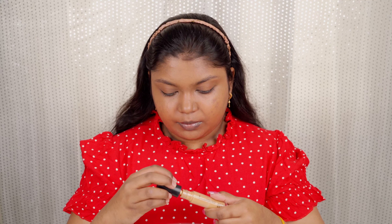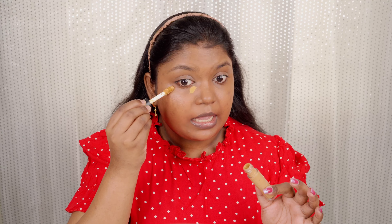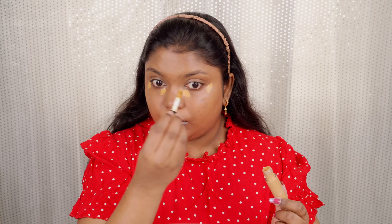Now I'm using the Elf Camo Concealer in the shade Deep Olive — a tad lighter than my skin tone, which helps to brighten. It has a good warm undertone. I'm blending it with the same damp beauty blender. If you're looking for a good concealer from Elf Cosmetics, definitely try this — it has great coverage, is super lightweight, long-lasting, and has brightened up my skin so well.